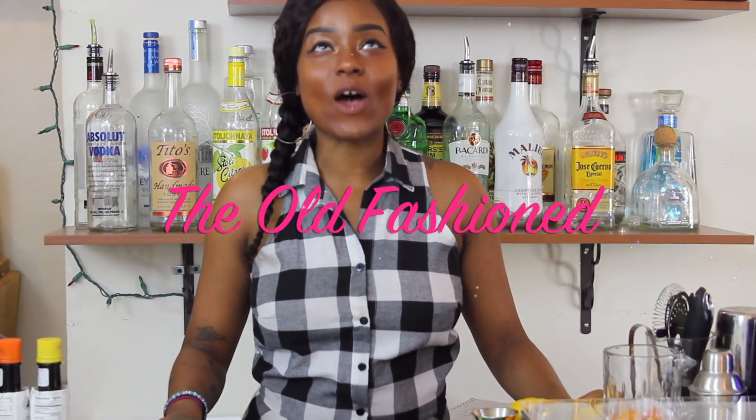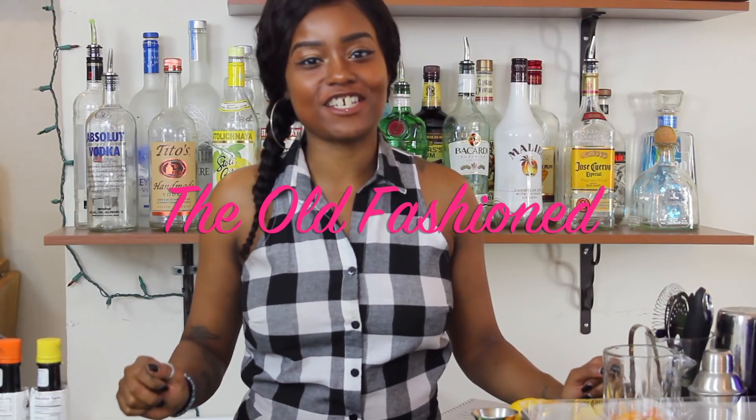Today's video is all about the Old Fashioned. I am so excited to finally be making this video. The Old Fashioned is by far the most important drink that you can know and learn. Whether you're a beginner or advanced, you must have an understanding of this cocktail and how to build it. There are two reasons why the Old Fashioned is so important.